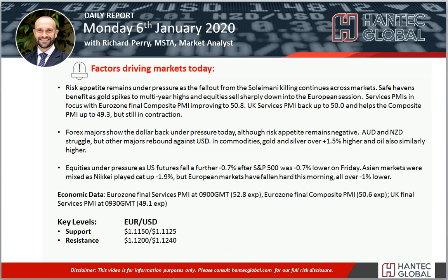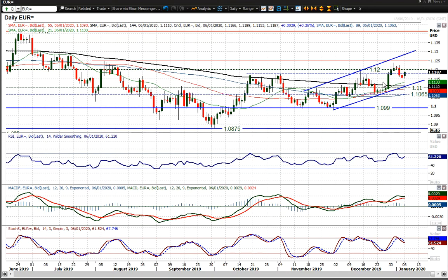Welcome back to my daily report market analysis videos with me, Richard, Permanent Market Analysis at Handtech, on Monday 6th of January. Looking at Eurodollar, which has had this uptrend channel over the past five, maybe six weeks or so throughout December.